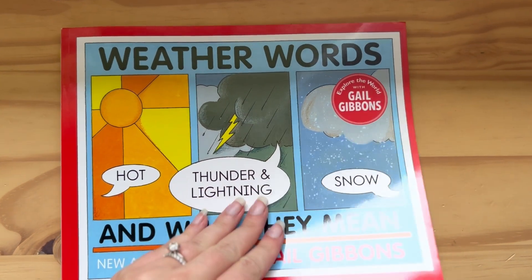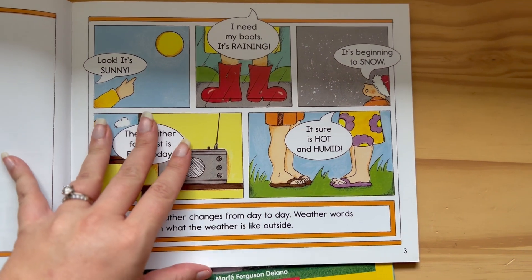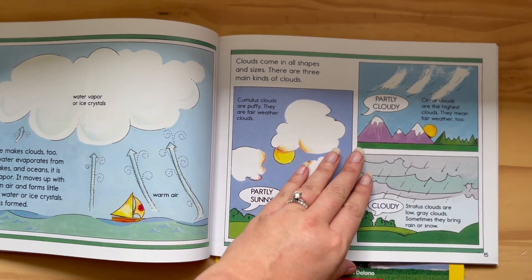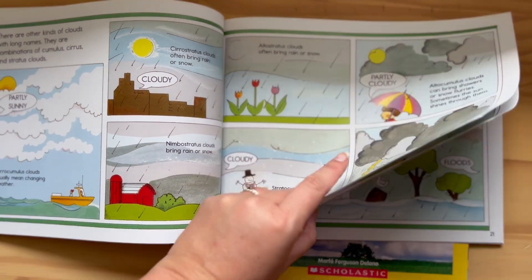The first book is Weather Words by Gail Gibbons. She uses vocabulary and does great illustrations for each one. I like to use this as a jumping off point for science experiments with my kids.